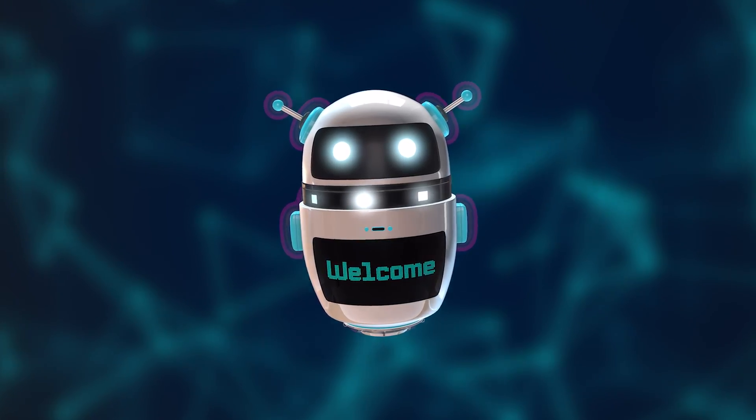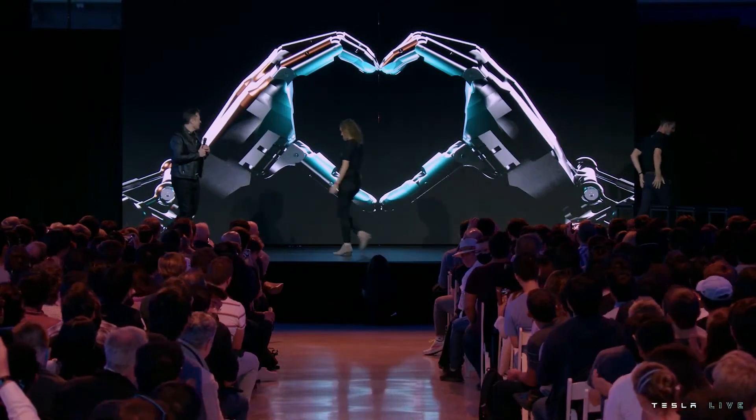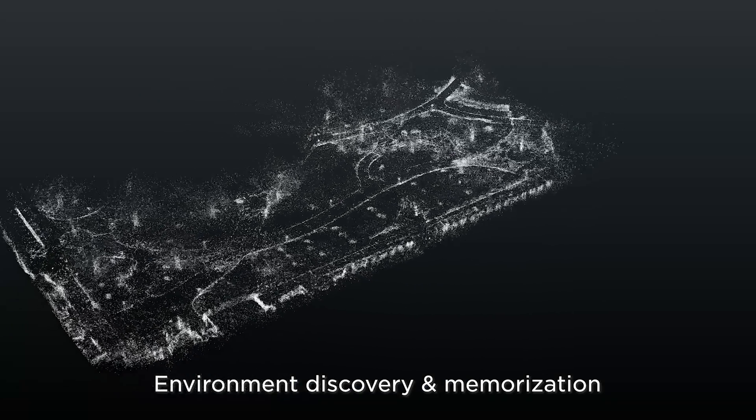Welcome back, tech enthusiasts. Today, we have some groundbreaking news from the world of Tesla. The company has just unveiled the next iteration of its humanoid robot, the Optimus Gen 2. That's right, Tesla is pushing the boundaries of innovation once again.